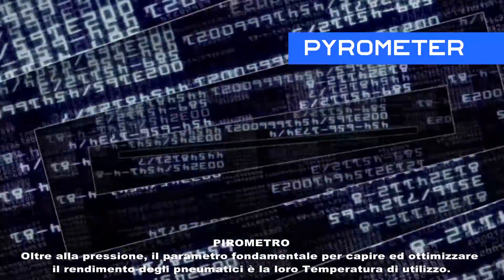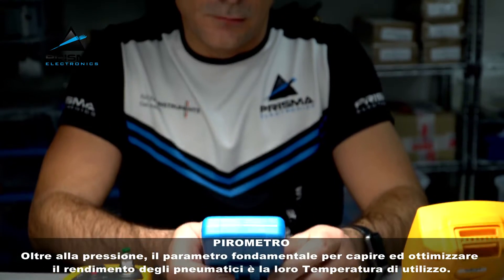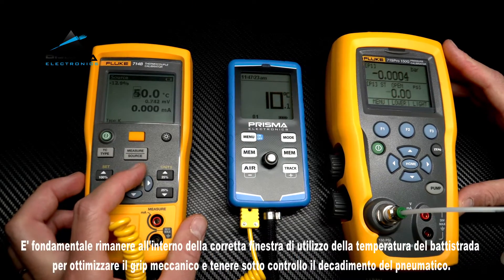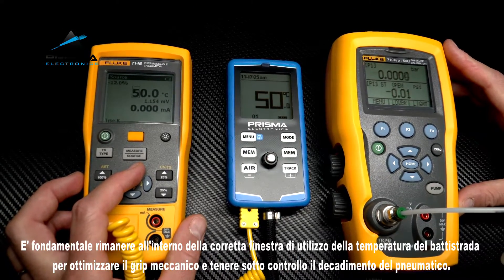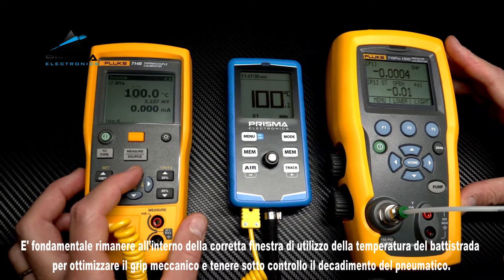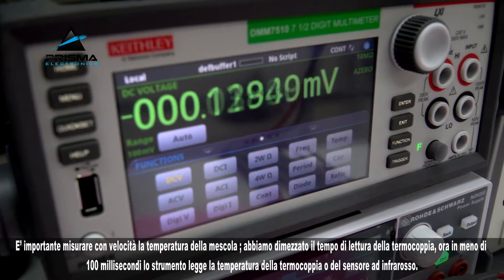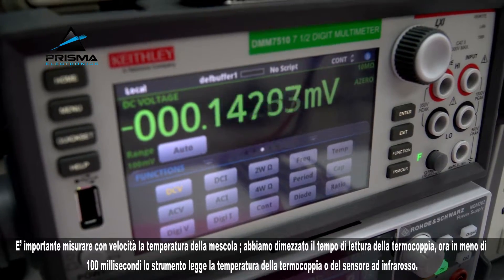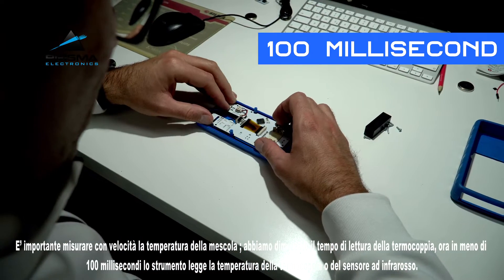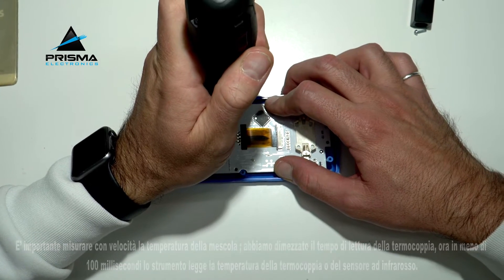Pyrometer. In addition to the tire pressure, one of the most important parameters for understanding and optimizing tire performance is their operating temperature. It is important that the tire compound temperature remains within the correct values in order to optimize the mechanical grip and keep tire wear under control. It is important to measure the temperature of the compound quickly. We have halved the thermocouple reading time — now in less than 100 milliseconds the instrument reads the temperature of the thermocouple or infrared sensor.